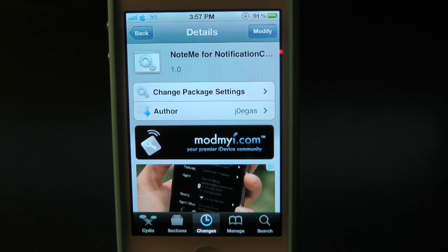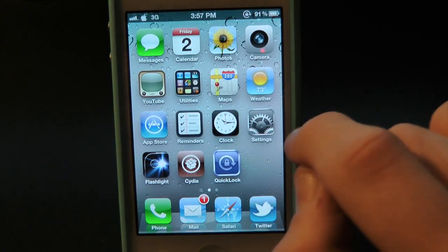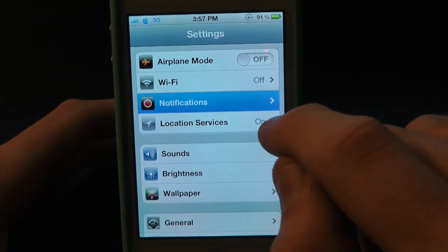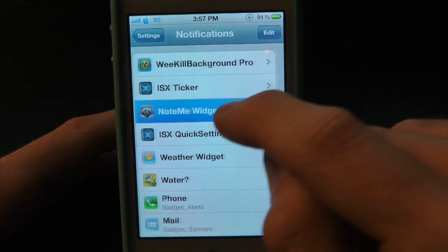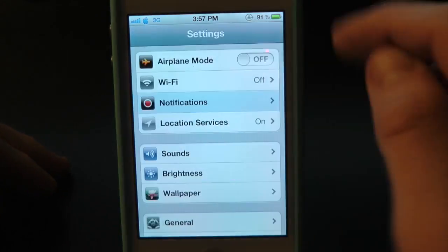Whenever you first download this tweak you will have to go into the settings application and set it up. Open up settings and after it loads, go into notifications and scroll all the way down to find the NoteMe widget. Go inside there and make sure it's turned on, because it will be turned off whenever you first download the tweak.